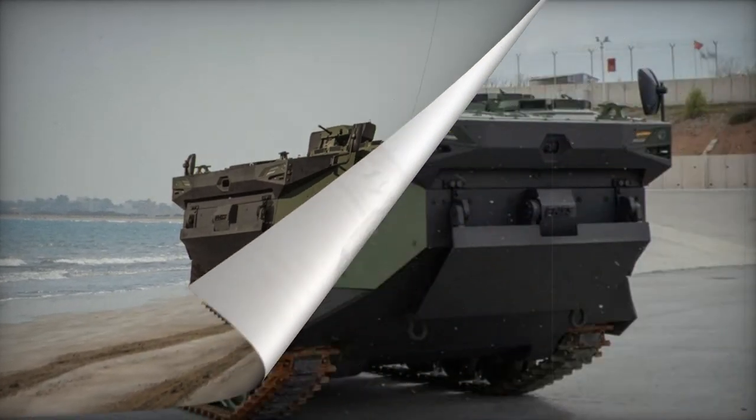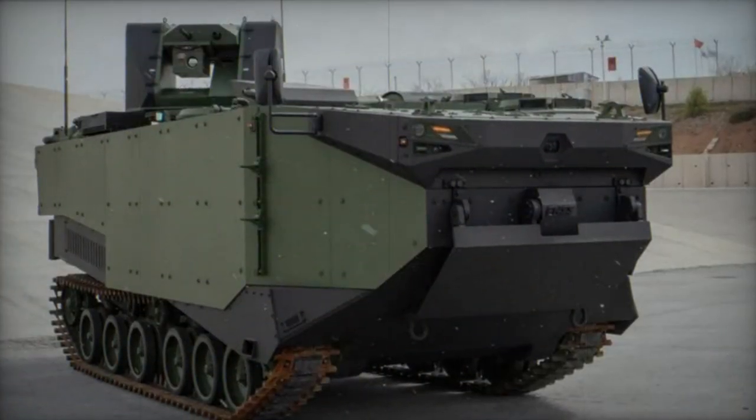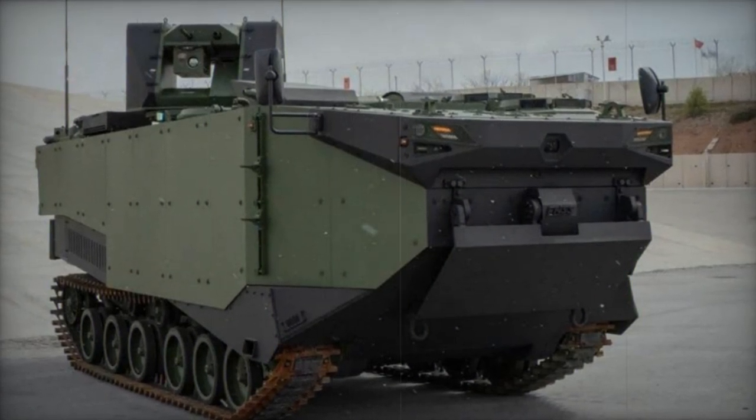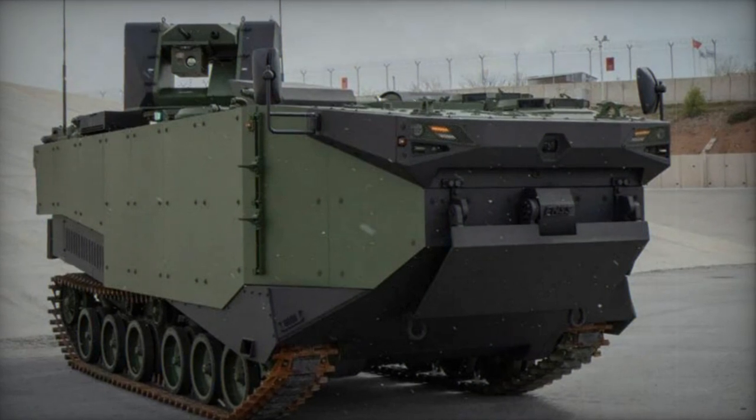Variants of the Zaha include a command post vehicle, for which the Turkish Navy has ordered two units, an armored recovery vehicle also ordered in a quantity of two, and a proposed mine clearing vehicle.